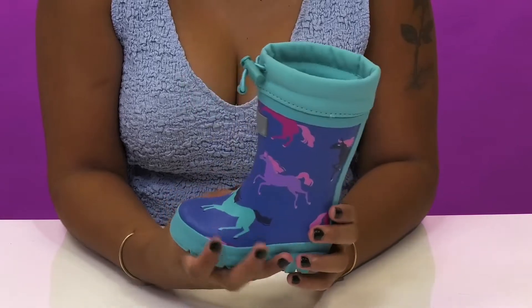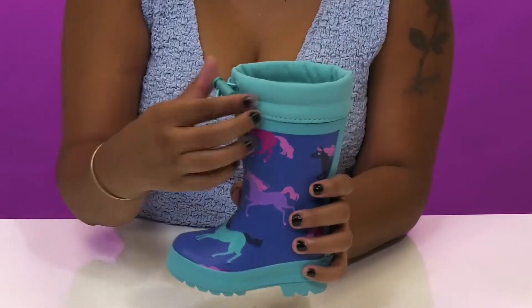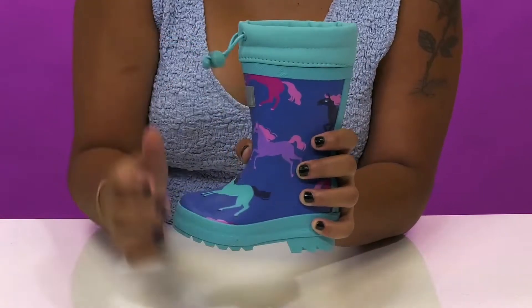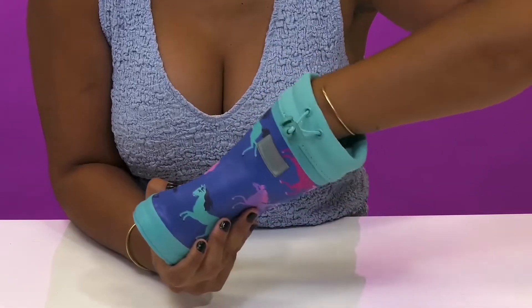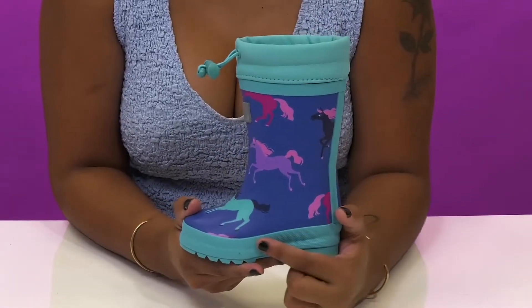They'll find that there is a Hatley logo at the front, and they'll love the fact that there is a closure that allows them to secure the fit of this shaft. Inside is a beautiful, almost fur-like lining, and they'll find that the insole is quite well cushioned to give them a nice comfortable feeling.